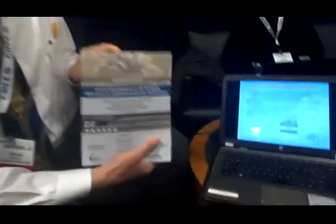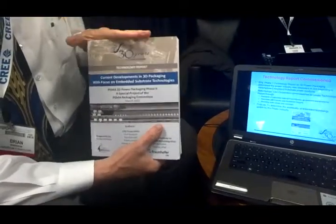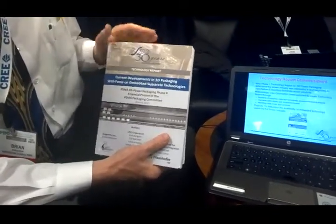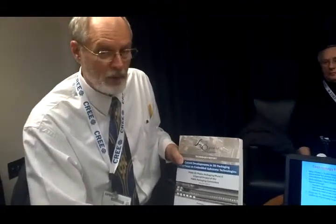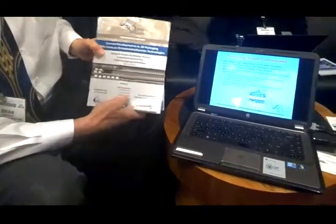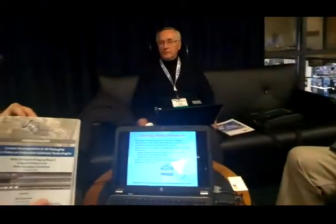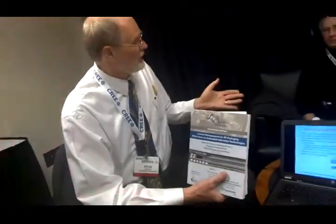The purpose of embedded substrate is to embed components within the PC board to shrink the footprint of a power supply. So we commissioned a very detailed study on embedded substrate technology, and that's what we're here to talk about today — the phase two report, where we do a deep dive into all of the components, the technologies, thermal management, and more. We commissioned L-TCH to write the report, and Arnold from Managenesis is also on the cover.